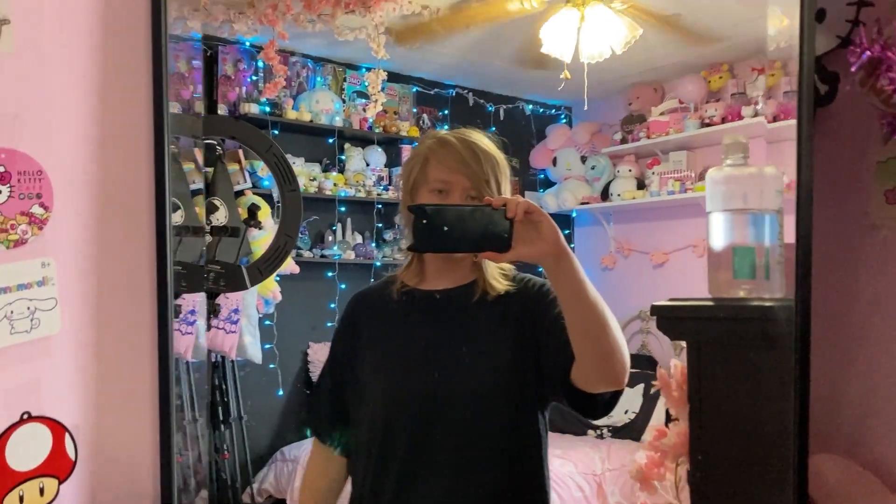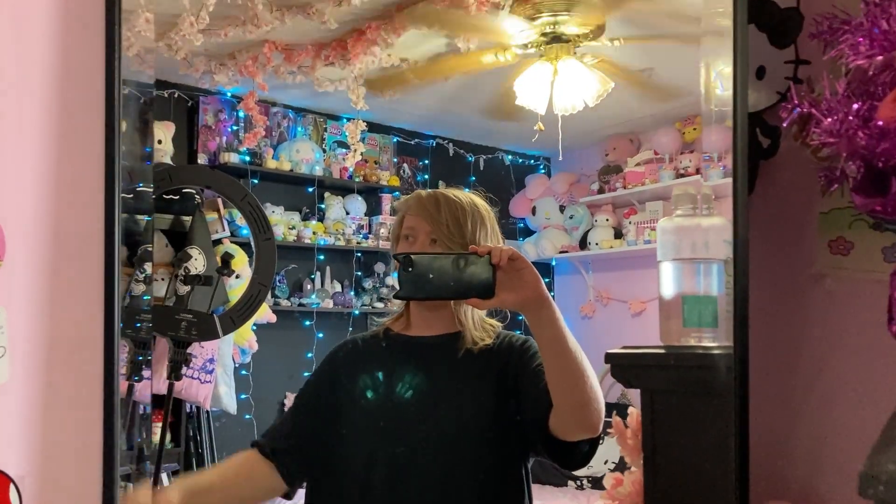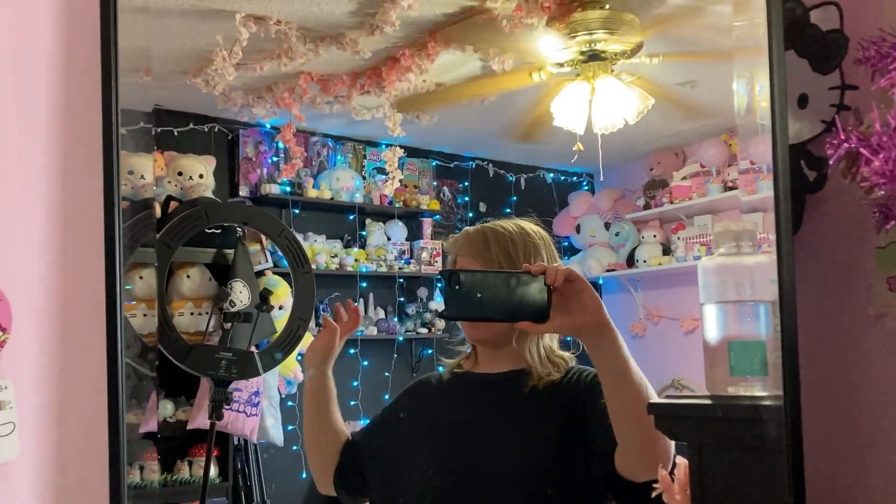Hi guys! So today I thought I'd try and film a room tour video. I thought I'd film a little intro here by the mirror first, but I'll probably start outside the door. I have like a machine Christmas wreath still on the outside of my door, and then come in and show around and then maybe a bit more detail.